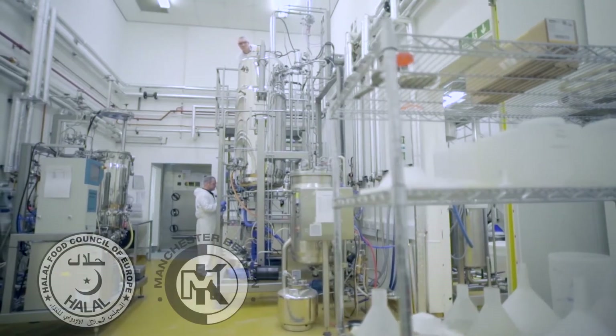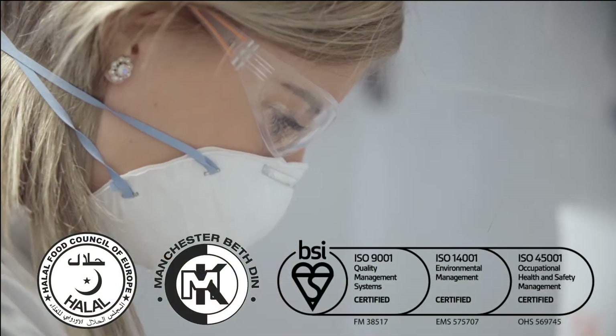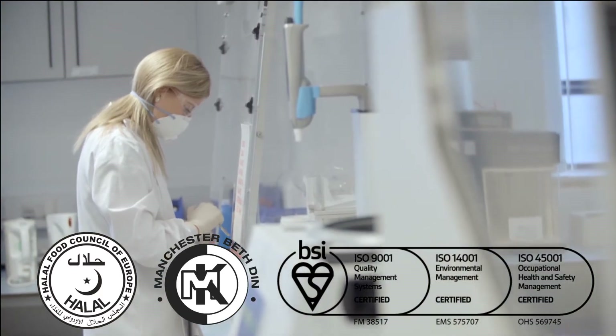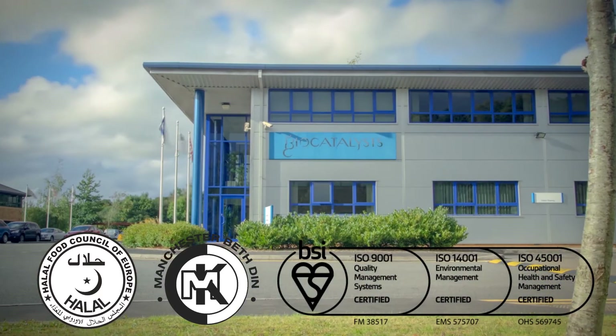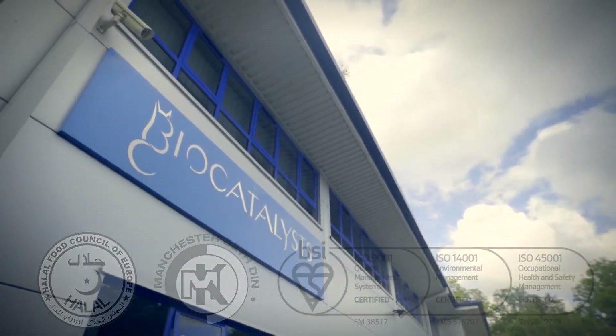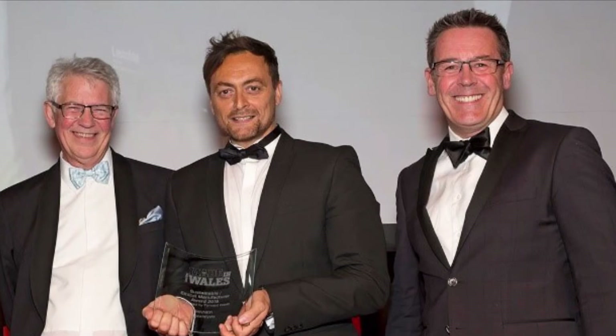The final product can be Kosher and Halal certified, and is manufactured under our ISO 9001 quality system. Biocatalysts also operates under ISO 14001 and has operated as a zero waste to landfill site for the last two years. We've also started to work with the local anaerobic digestion plant and won the sustainable and ethical manufacturer award in the 2018 Made in Wales awards.